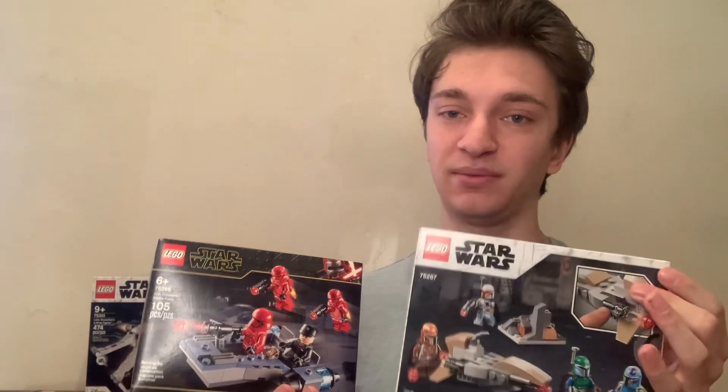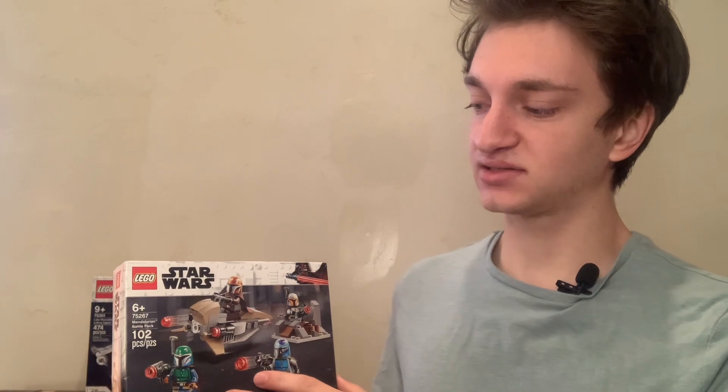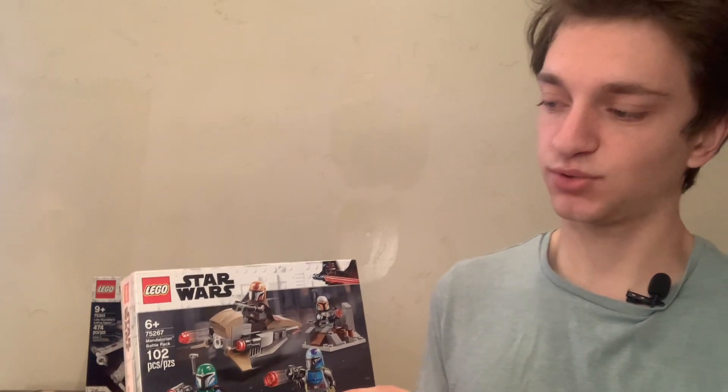LEGO is currently not really making battle packs like these two anymore. They have $15 versions and $20 versions. Each of the $20 versions looks a little bit more like this — it has four minifigures and one or two small builds, just like in this set. This one is the Mandalorian battle pack; it has 102 pieces and set number 75267, with each of the Mandalorian figures looking pretty different from one another, which is pretty cool.